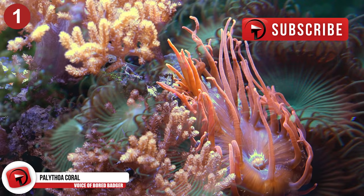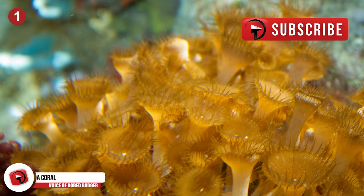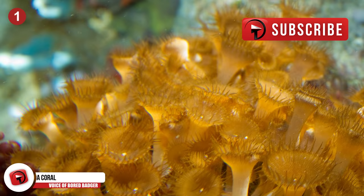Number 1 – Palythoa Coral. There are several different types of coral, and only a select few possess toxic properties that haven't been thoroughly investigated yet. The most deadly is the Palythoa. Its poison is so toxic that a 25 nanogram dosage is enough to kill a rabbit.